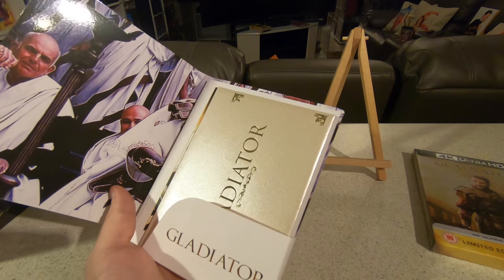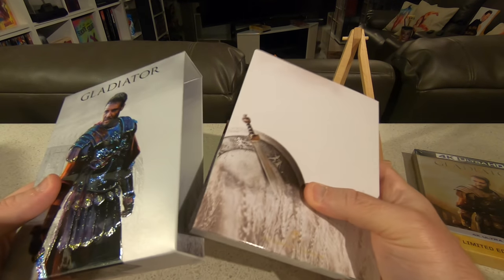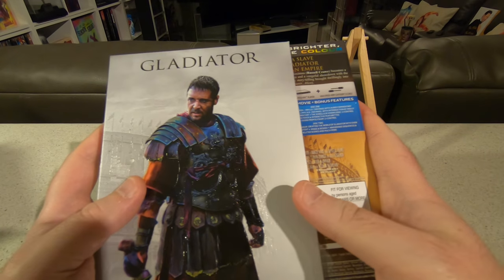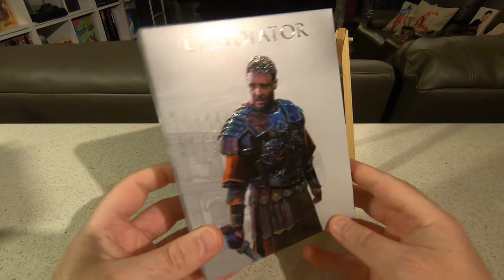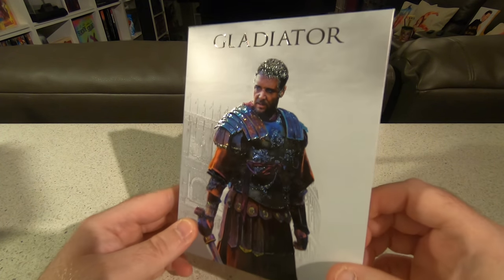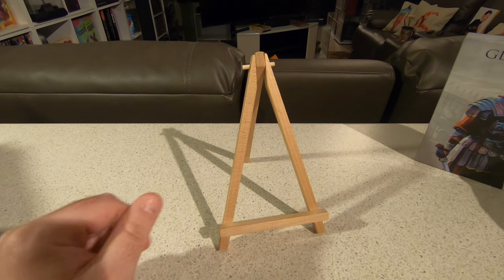This was number four of the blue pack range from Everything Blue. They haven't announced what number five is going to be yet, which is a little strange. They've just shipped their edition of Boyz n the Hood, which is on the way but isn't classed as part of the blue pack range. It's exciting to think what their next title will be — Schindler's List and King Kong were absolutely incredible.